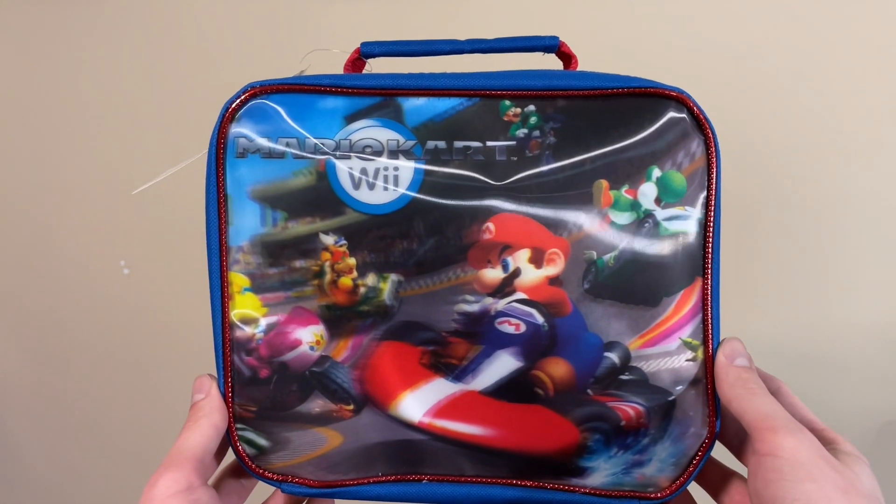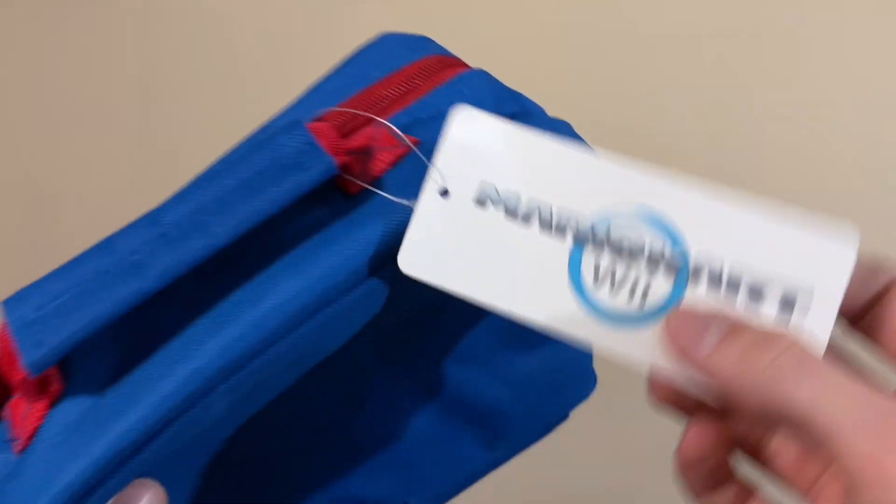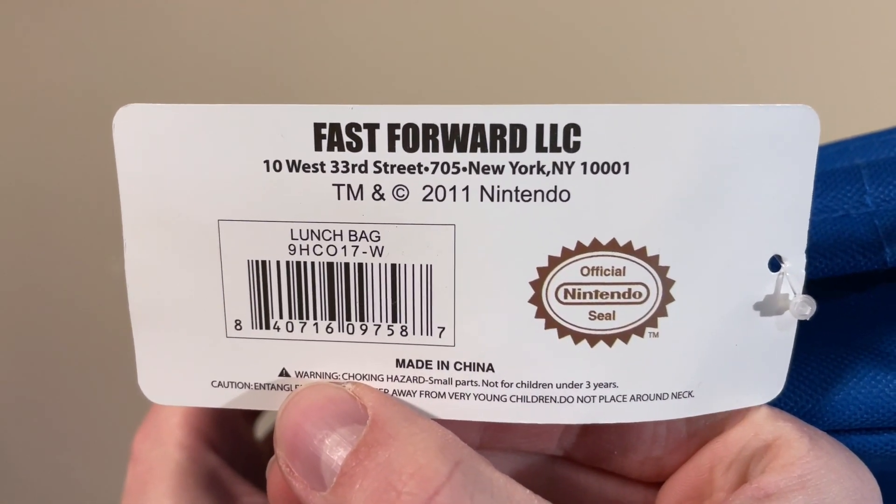A similar item — this is a Mario Kart Wii lunch bag. Here's the tag. Made by Fast Forward, dated 2011.